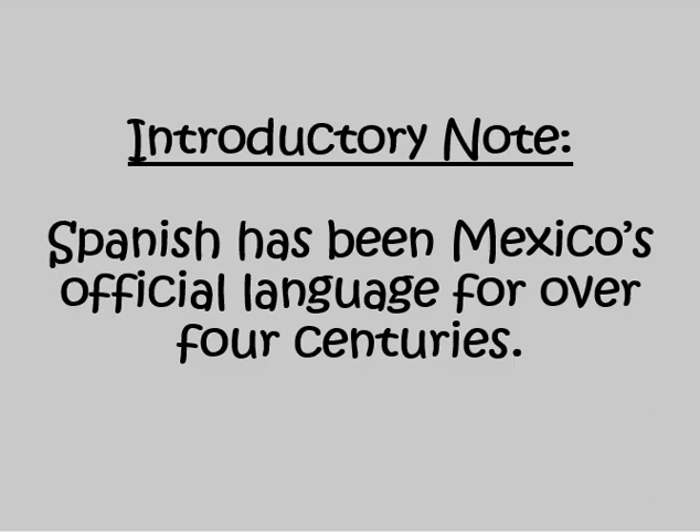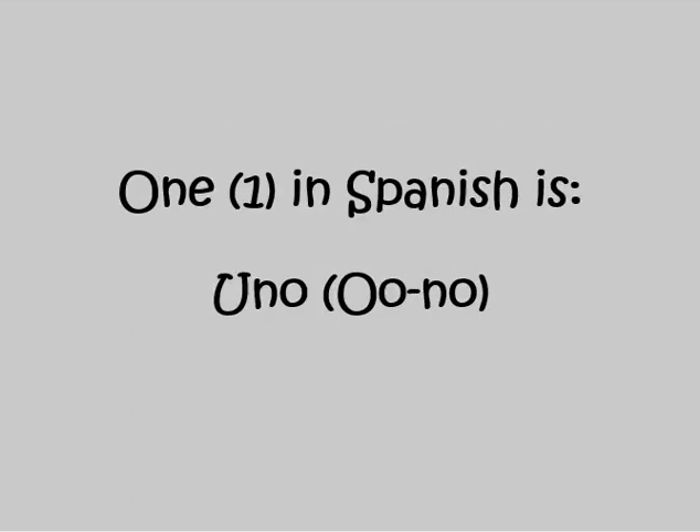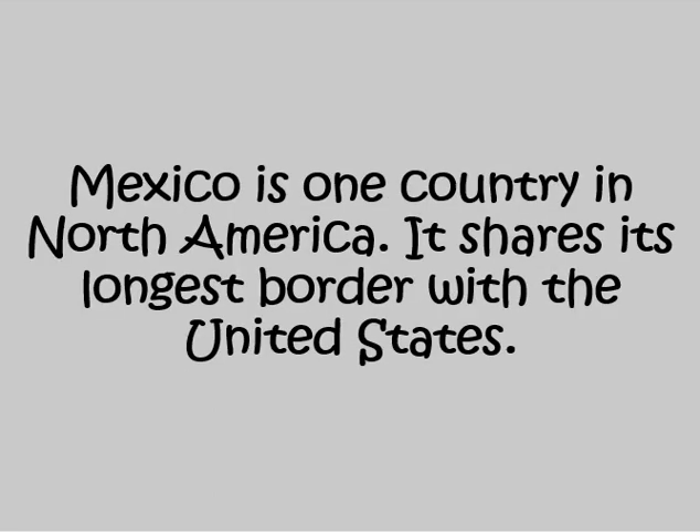Introductory note. Spanish has been Mexico's official language for over four centuries. One in Spanish is UNO. Mexico is one country in North America. It shares its longest border with the United States.